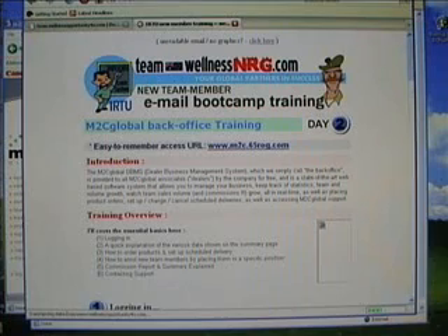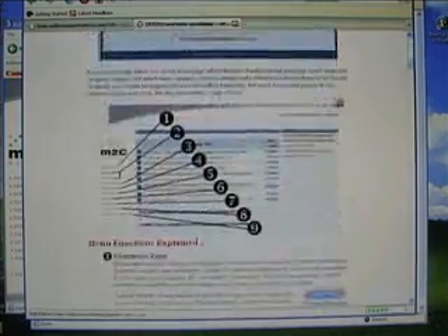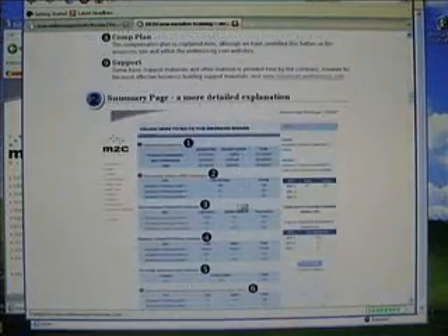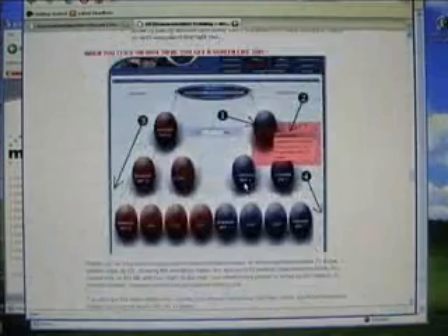Then on the second day we talk about back office training: how to log in, what the different menu features mean, the tree, a more detailed explanation of the summary page, how to order products and set up a scheduled delivery, and also how to set them up in a specific position in your tree.